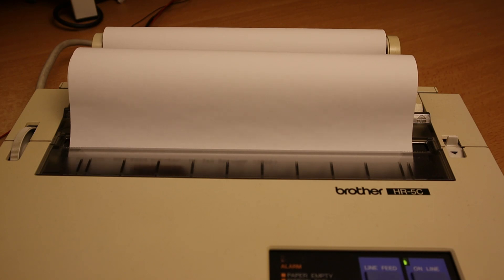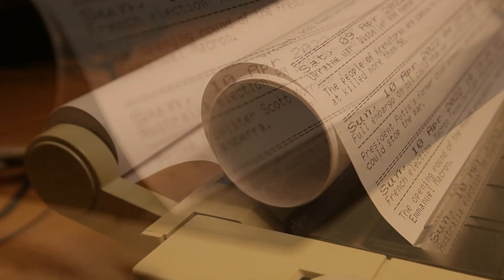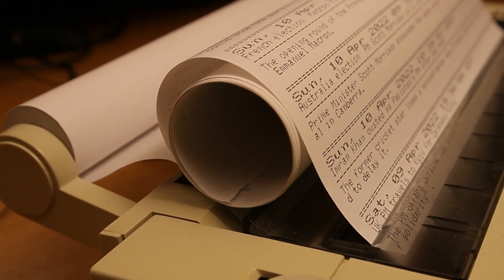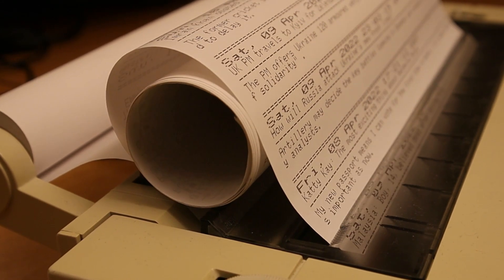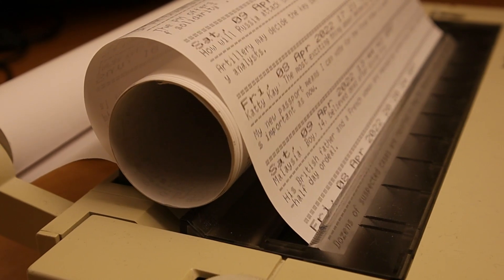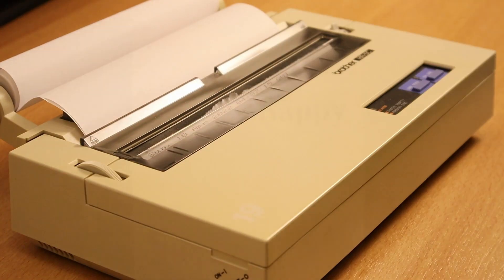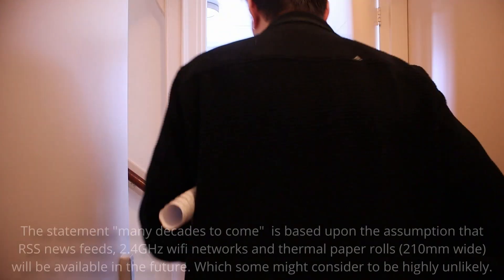The system is set up to refresh every 30 minutes. By using a checksum for each printed item, printing multiple copies of the same item can be prevented. When the RSS file contains new, non-printed information, it will be automatically printed. The printed paper will curl up into a new roll, keeping everything nice and tidy. As long as the printer has enough paper, it requires no maintenance at all — although this little printer, which hasn't been considered the latest news for almost three decades, sure can print the latest news for many decades to come.